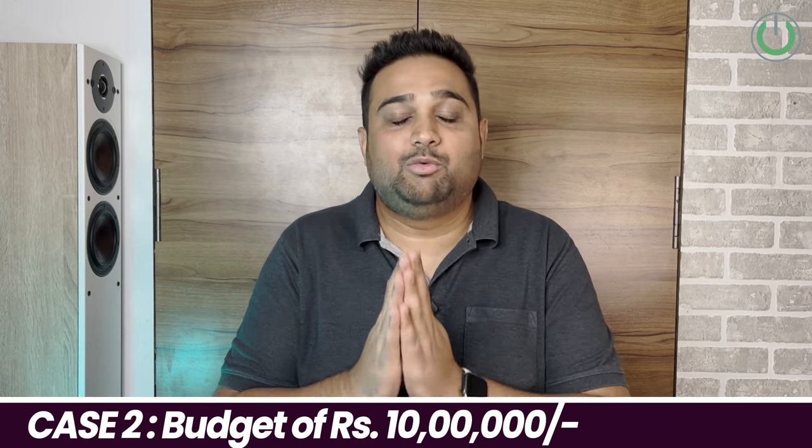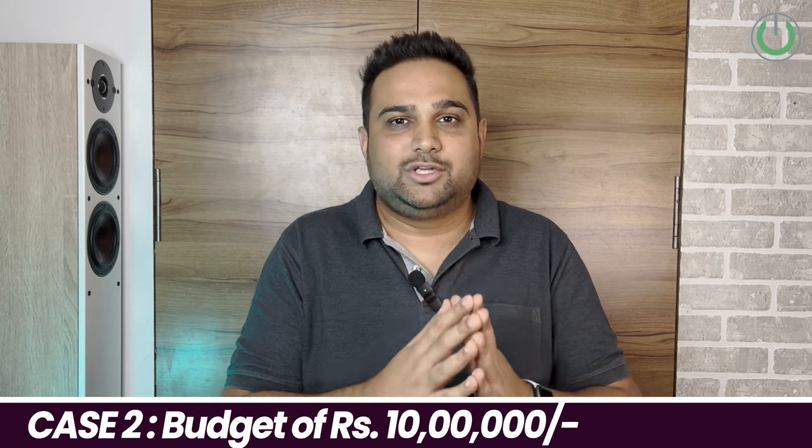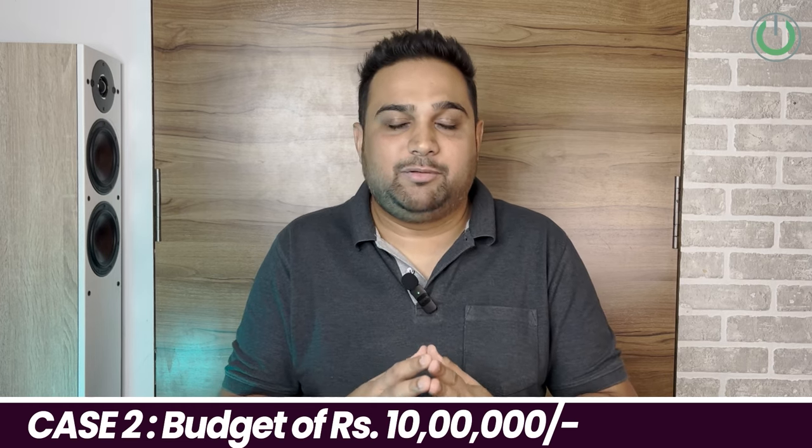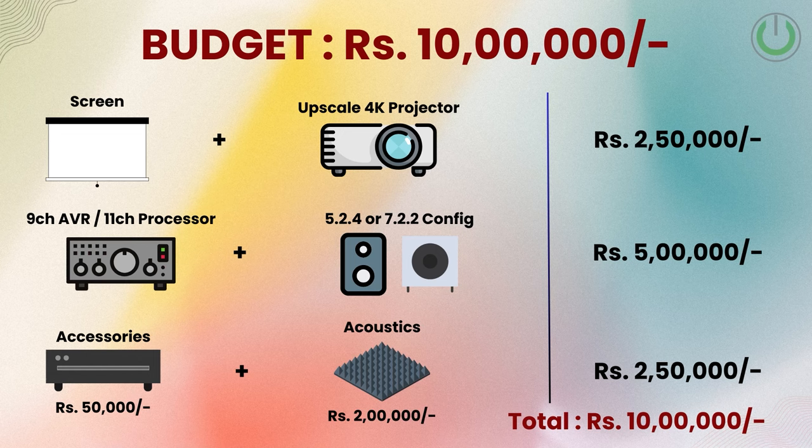The remaining 2.5 lakhs breaks down as follows: 50,000 for cables, media player, and accessories, because cable costs increase with more speakers and you'd want a better media player than a basic Fire TV Stick. The remaining 2 lakhs would go toward acoustics and carpet for the room. This 10 lakh budget allocation will work fantastically for most rooms.